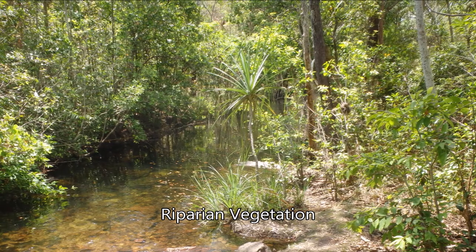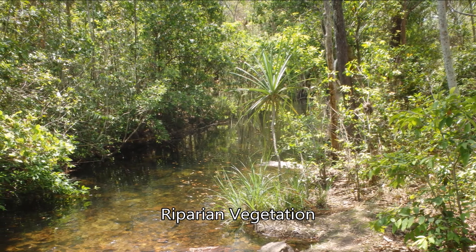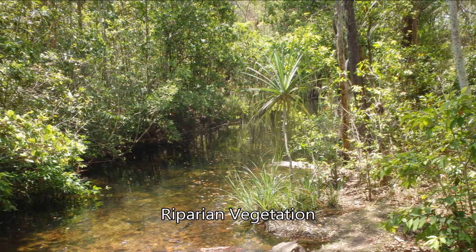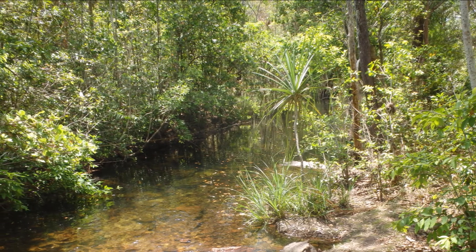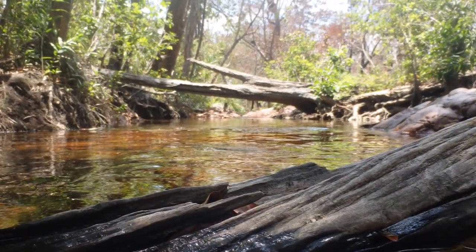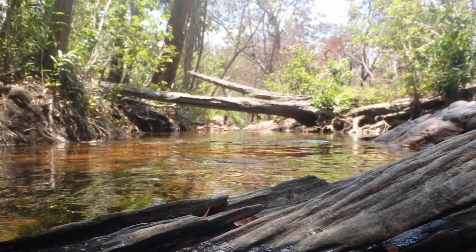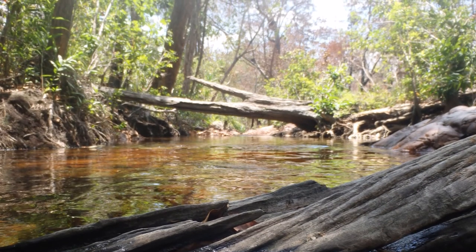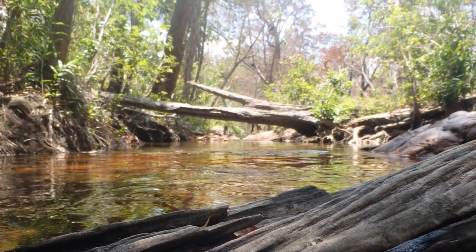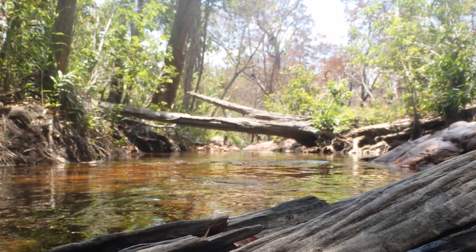Riparian vegetation is any vegetation growing alongside a river or other watercourse. These areas often receive the most funding and attention from government conservation programs due to their ability to improve water quality downstream and their ease of revegetation, often as simple as fencing out livestock. These areas of vegetation stabilise riverbanks, provide a source of beneficial arthropods, and improve water quality, all of which can improve a farm's productivity.